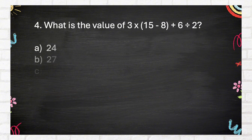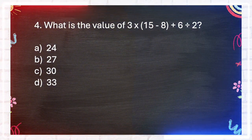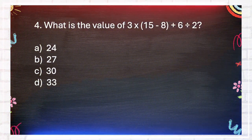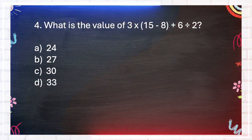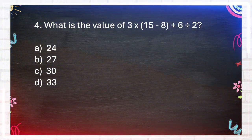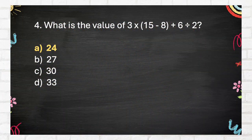Question number 4. What is the value of 3 times 15 minus 8 plus 6 divided by 2? A. 24, B. 27, C. 30. The answer is A. 24.